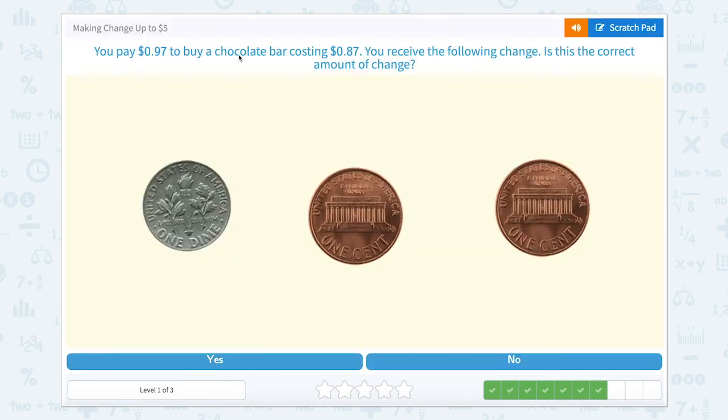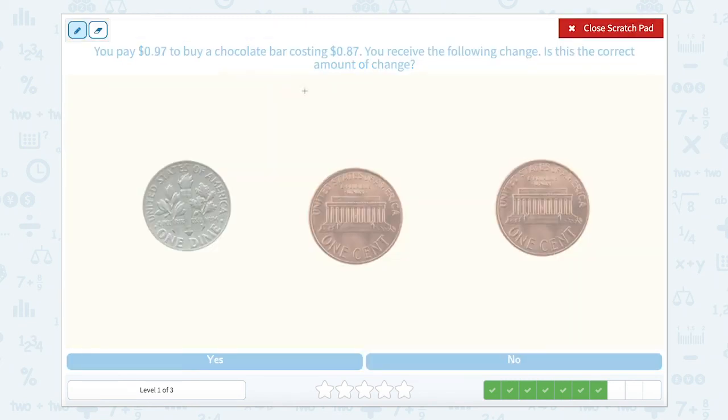Awesome. You pay 97 cents to buy a chocolate bar costing 87 cents and receive the following change — is this correct? I can tell you that if I was buying a chocolate bar, I'd buy a Kit Kat. We have 97 cents but it only costs 87 cents. The difference between 87 and 97 is only 10 cents.